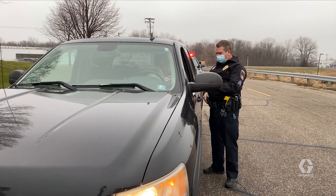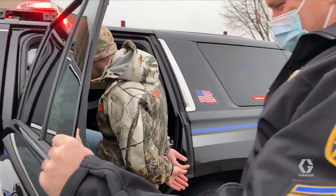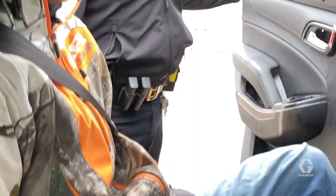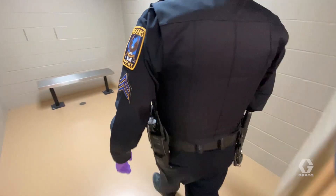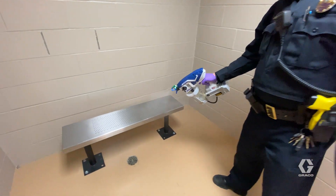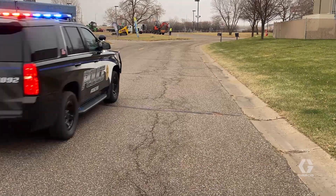When you encounter people in the public, especially people that we come across and have to bring to jail, we don't know where they have been and they don't know where we have been. We owe them just as much respect to make sure that we are staying safe and healthy at all times. When we are done with that transport, we leave the jail, bring our squad cars back here, and use the Santa spray electrostatic in the back of our squad cars. It takes seconds and we're right back into service with a clean surface for our next call.